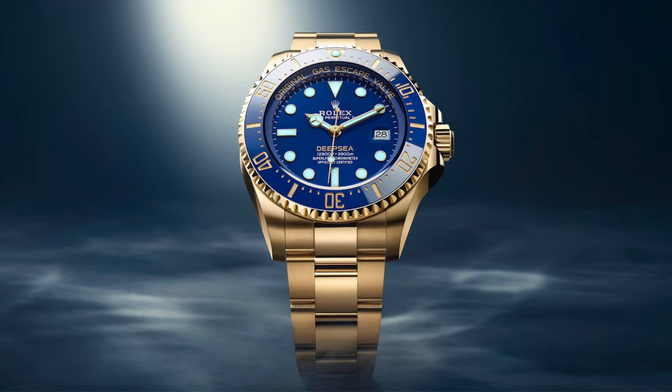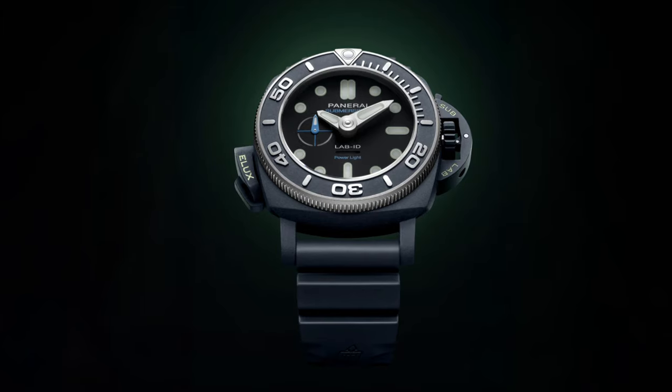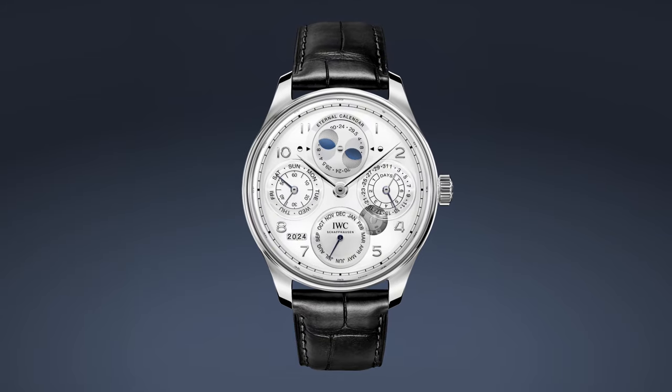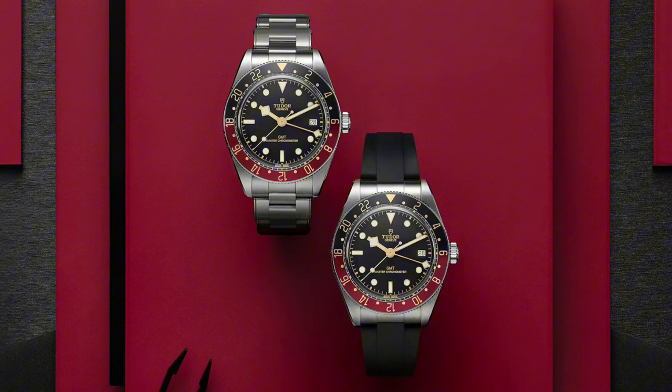Welcome back to Watches That Rock. In this episode, we're looking at some of the most exciting luxury watch releases of 2024. These timepieces represent the very best in craftsmanship, innovation, and timeless style. Whether you're looking for something for daily wear or an investment piece to add to your collection, this lineup has something for everyone.